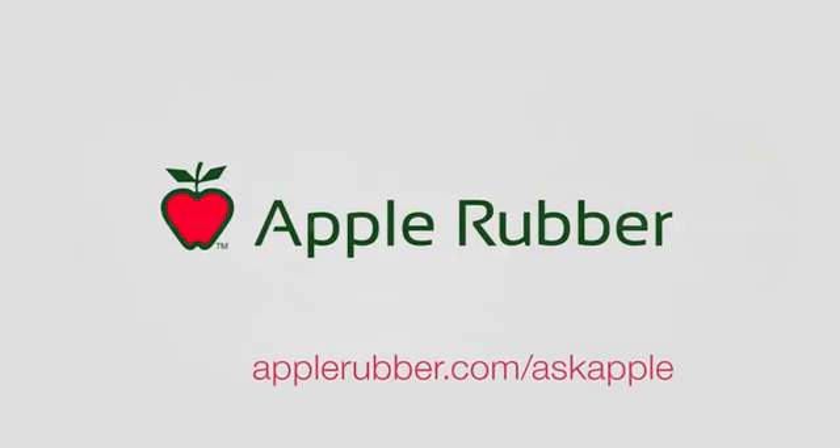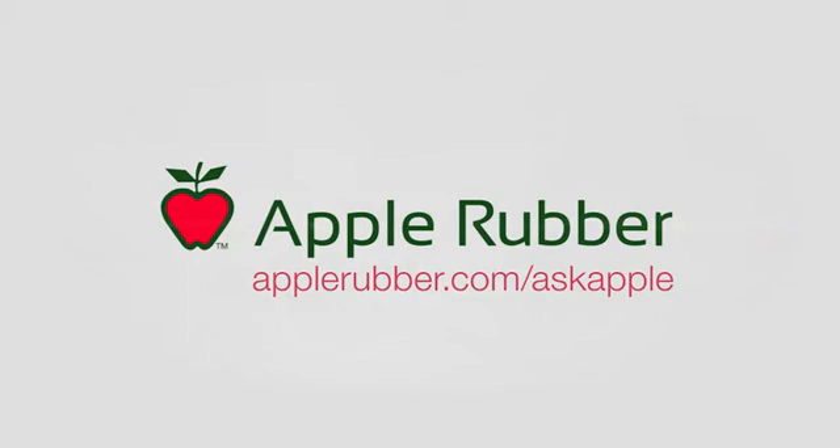Stay up to date with industry case studies, experiments, and updates compiled by our engineers on the Apple Rubber Hot Topics blog. Remember: seal it right, right from Apple.